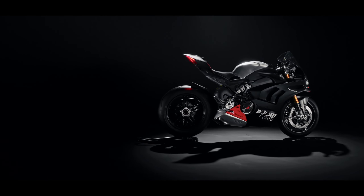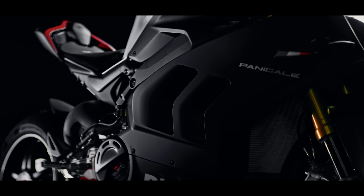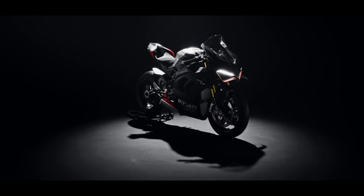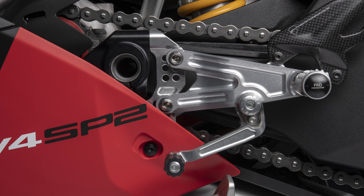The really eye-catching feature is of course those carbon fibre rims, with a 5-split-spoke design saving 1.4 kilos in weight over the V4S's forged aluminium units. Ducati says inertia is reduced by 26% at the front and by a massive 46% at the rear — and of course that's unsprung weight.